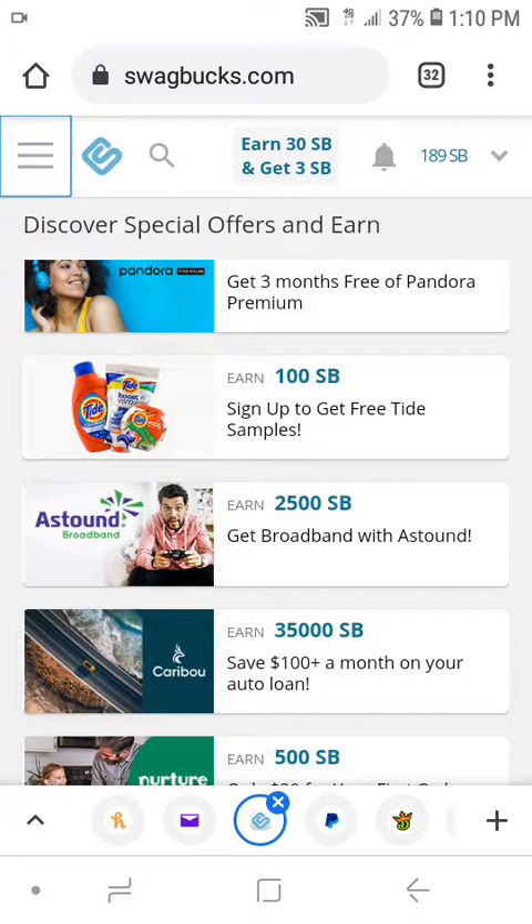I came across another unbelievable offer again in the offer wall that just really stood out to me, as always. I was scrolling through the offer wall and came across an offer that this is actually my first time ever seeing on Swagbucks. Usually when I come across an offer and make a video about it, it's usually an offer that I've seen in the past. But this offer is actually my first time seeing it and it really stands out.